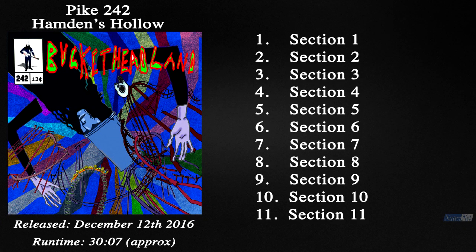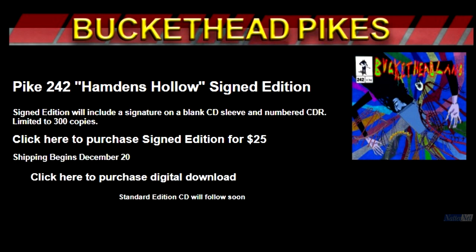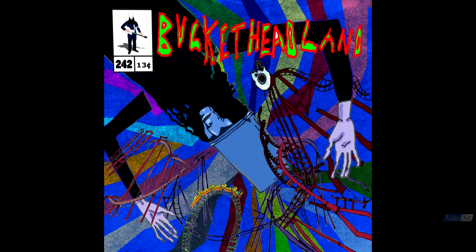Released December 12th 2016, Pike 242 was the third of 4 Pike albums released that month, recorded after the completion of Buckethead's 6 month North American tour, with the cover art seeing the return of long-time collaborator Frankenseuss.